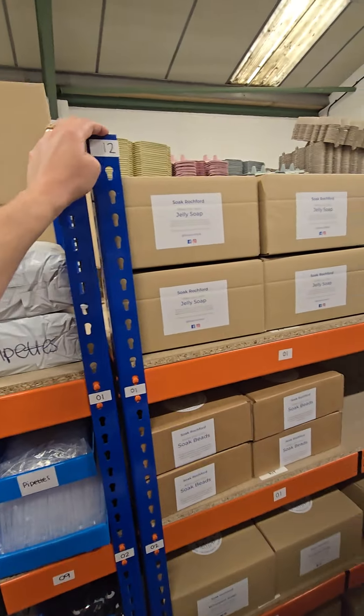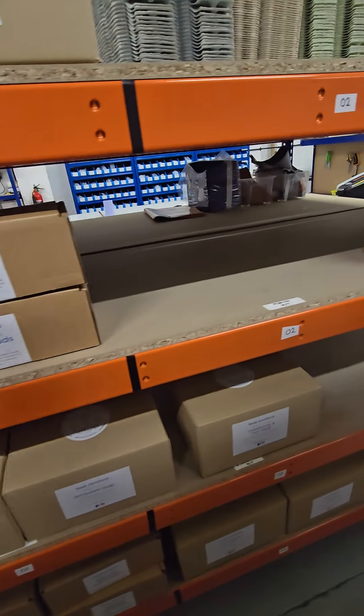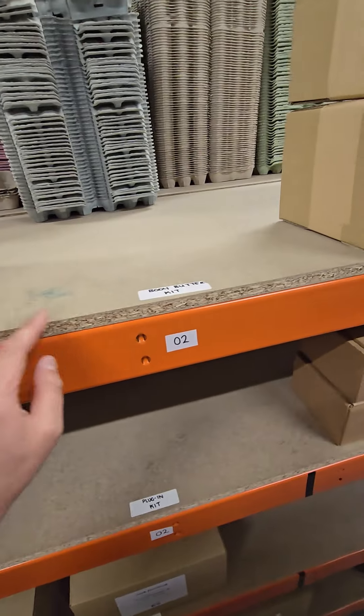As sad as it sounds, rack number 12 is my favourite. This is where all of the kits are. A little bit gappy there — body butter needs redoing.